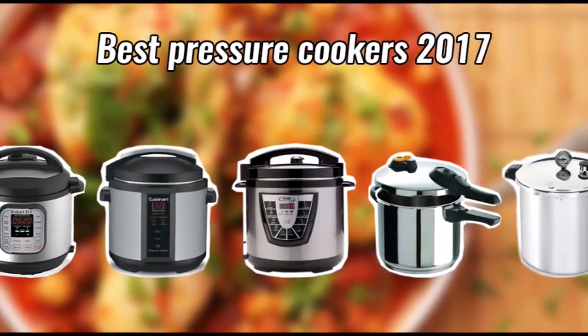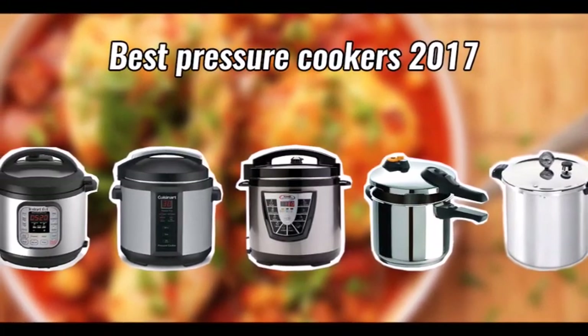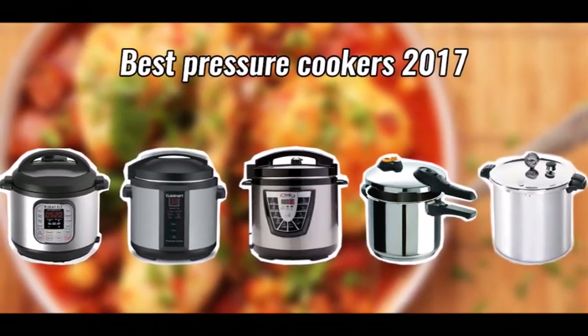We hope this helped you choose your perfect pressure cooker. All links can be found in the description, so check them out and come back to learn more about other best-selling Amazon products.